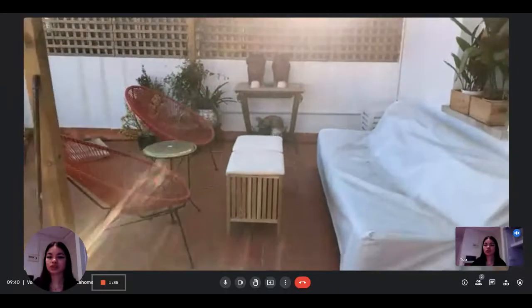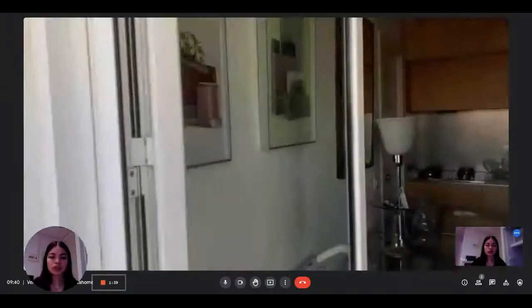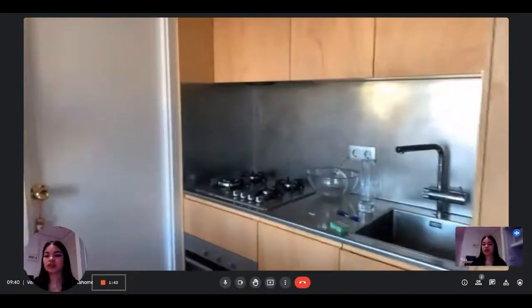The terrace also features lots of decorations, plants and things like that. It gives a lot of natural light to the rooms, which is very nice.